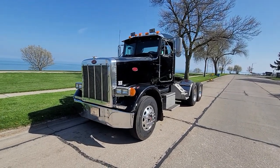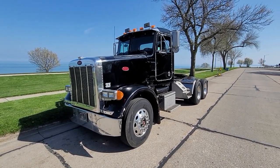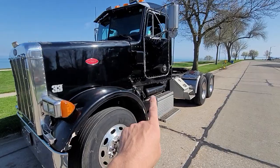Hey guys, welcome back to the channel. Today I'm going to show you our 2000 Peterbilt 378 day cab. This does have the C12 engine in it and it's got the 13-speed transmission.